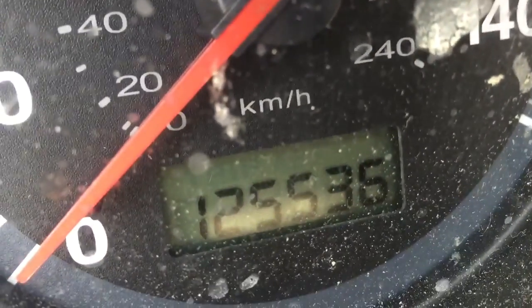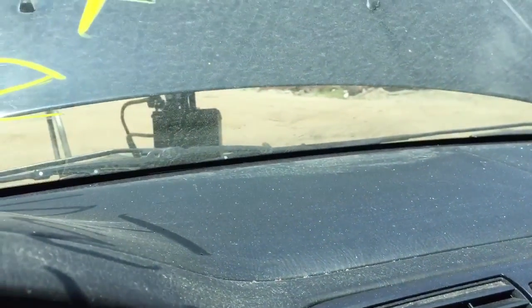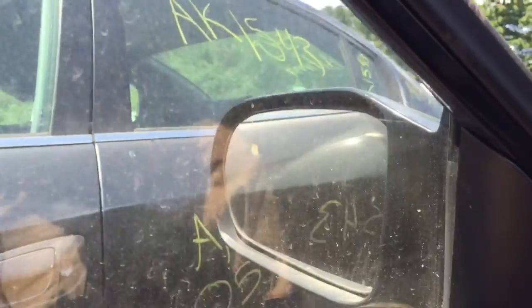It has 125,000 miles. The radio works. The AC compressor works. The windows are manual but they still work.